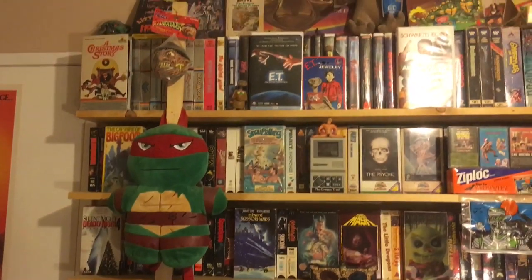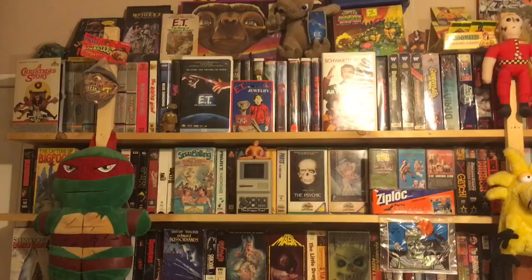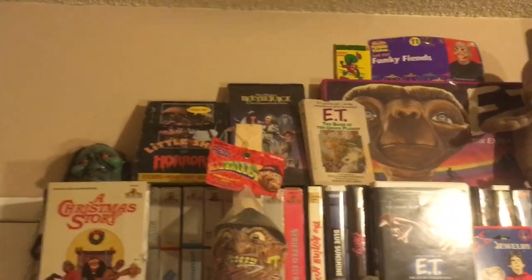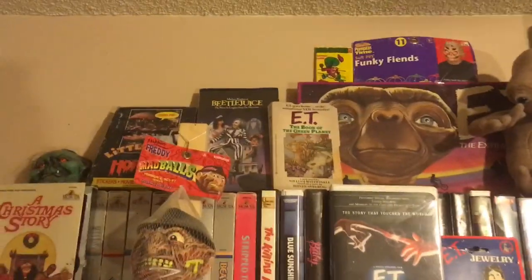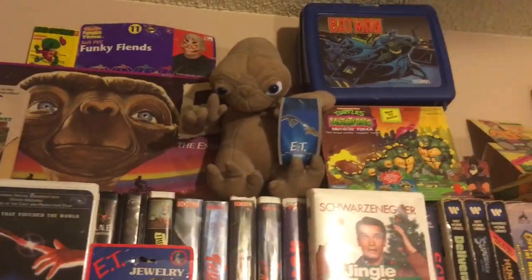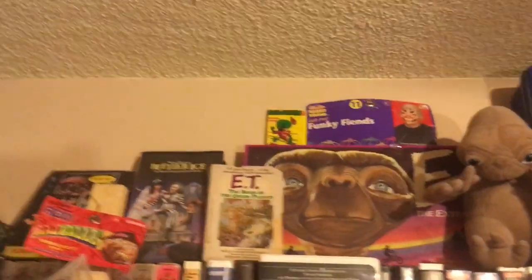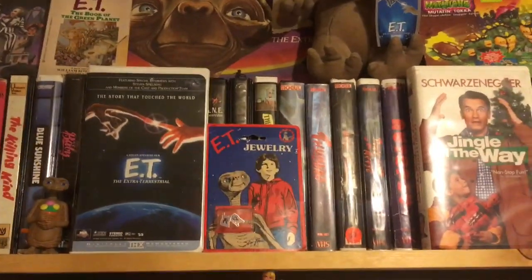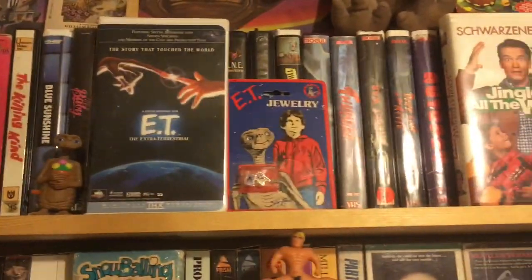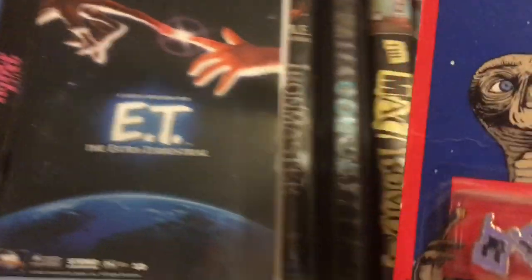We're going to do a nice little brief overview of the VHS shelf section. We've got a lot of gems up there — we've got the Little Shop of Horrors trading cards, the good old Beetlejuice clamshell. Got to have it. E.T. paperback, E.T. board game, E.T. plush. We've got some Funky Rad Dudes trading cards up there — must-have in every tape dungeon, every man cave. We've got E.T. the movie, of course, a little wind-up toy, and we even got E.T. cufflinks. That's right, folks — E.T. cufflinks from 1982.